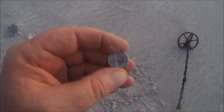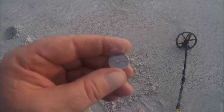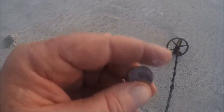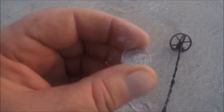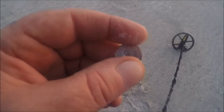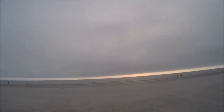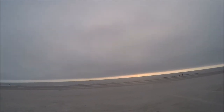That beautiful sunrise is gone and we've got a storm coming in over the ocean. I'm going to keep detecting, but if it starts raining hard with lightning, I'm going to have to call it a day. Anyway, let me know when I hit another target.